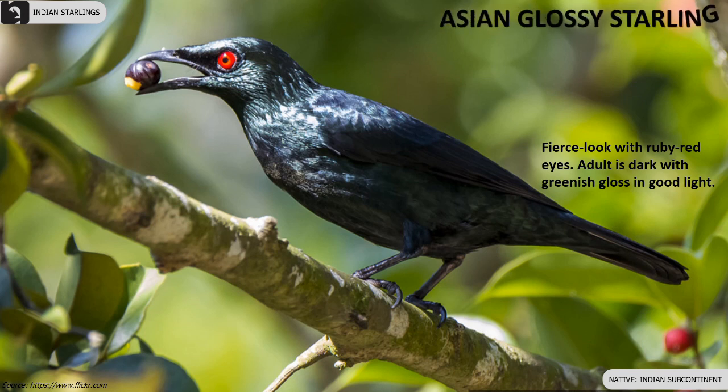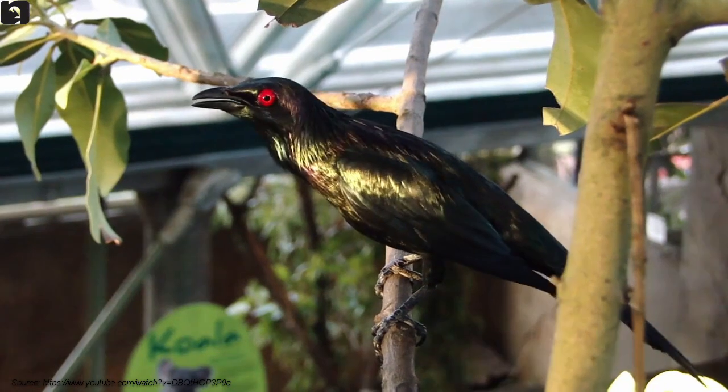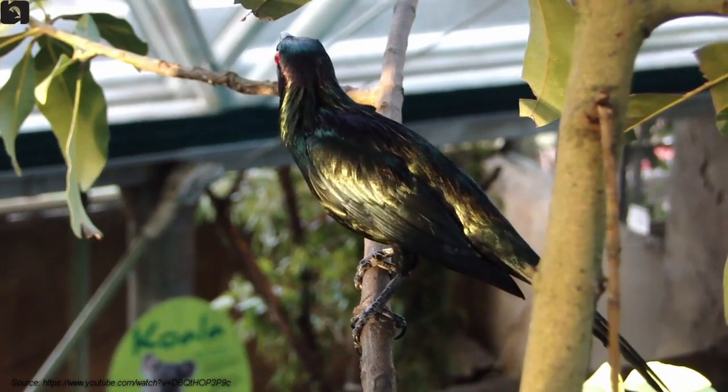Asian Glossy Starling has a fierce look with beautiful ruby red eyes. The adult bird is dark with a greenish gloss in good light.